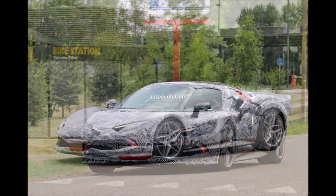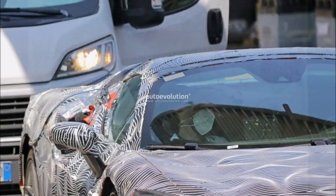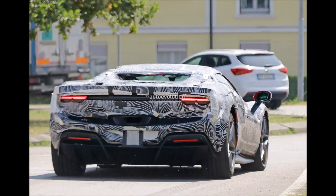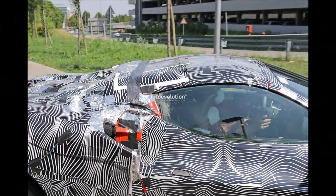The roof cut likely led Ferrari's designers to reinforce the car's chassis, which means the 296 GTS may be slightly heavier than the GTB. This could make it a bit slower than the standard version, which takes 2.9 seconds to sprint from 0 to 100 km/h and 7.3 seconds from 0 to 200 km/h, with a maximum speed of 330 km/h.